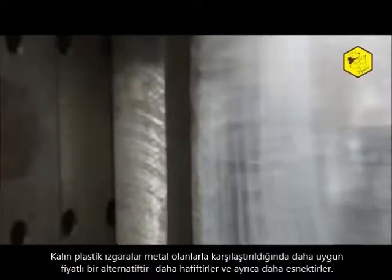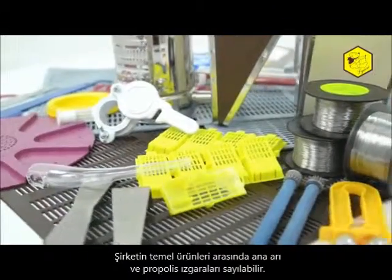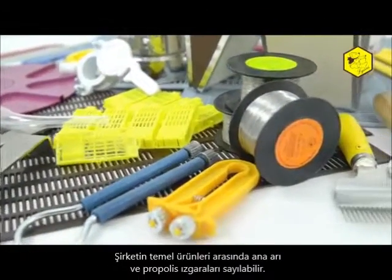Major products of the company are garden grills. Thick plastic grills are a cheaper alternative to metal ones. They are lighter and more flexible. The company also has plastic grills to collect propolis.